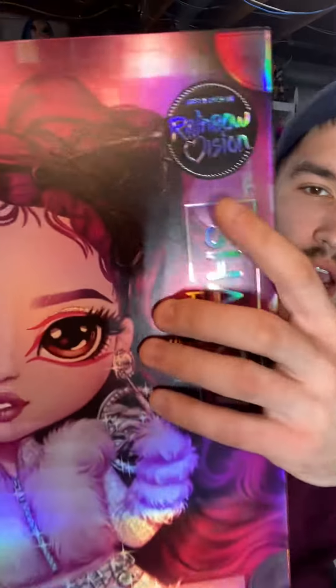Hello everybody, it is Krebers. I'm back with another review, and today is Lola Wild. She is part of the costume ball dolls for the Shadow High and the Rainbow High series of Rainbow Vision.